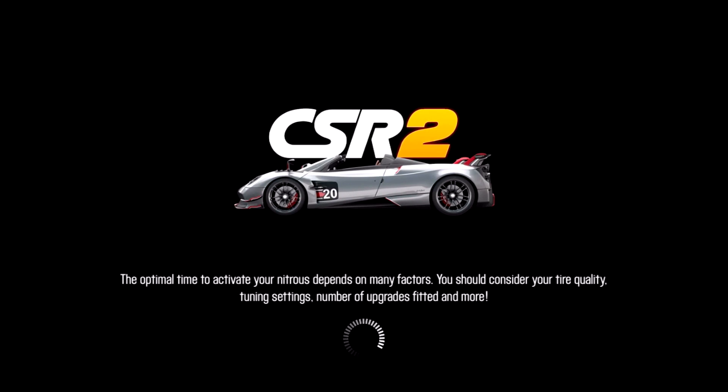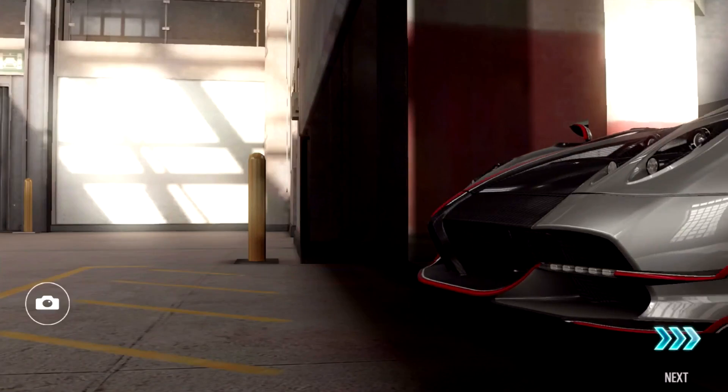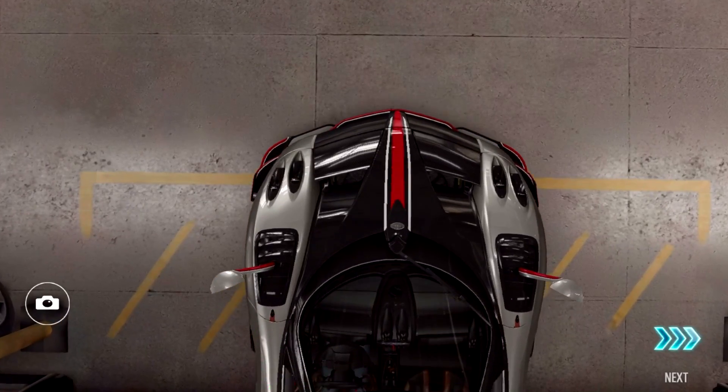Hi guys, my name is Mille, and this time with the first world exclusive launch of a car using a mobile racing game — the long awaited Pagani Huayra Roadster BC launch edition.